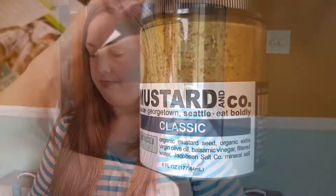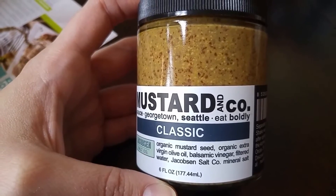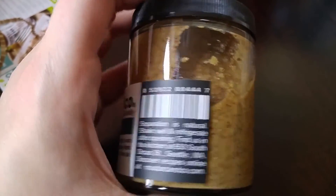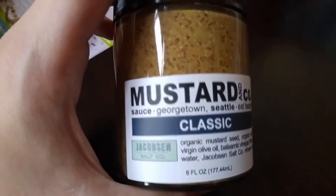This is Mustard and Company out of Georgetown, Seattle. It's a classic mustard. The ingredients are organic mustard seed, organic extra virgin olive oil, balsamic vinegar, filtered water, and Jacobson Salt Company mineral salt. There are no nutritional facts on this jar, but mustard is low-carb, so I'm sure it is all good. This mustard is actually used in the recipe that is on the card this month.